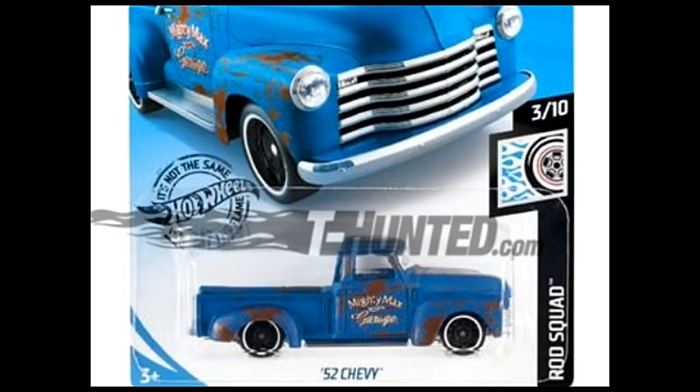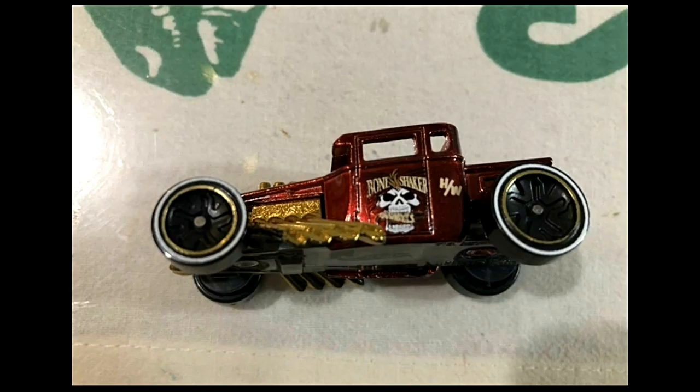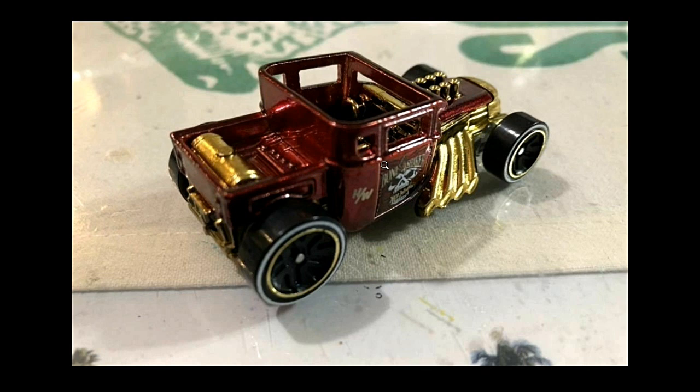Here is another look at the ID Series Bone Shaker — a pretty good looking Bone Shaker in red. I love the gold chrome found on the seats, gas tank, exhaust, and front part of the car. It's a pretty awesome Bone Shaker. Do you like this one? Comment below — yes if you do, or no if you don't.